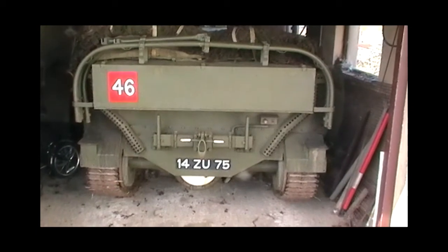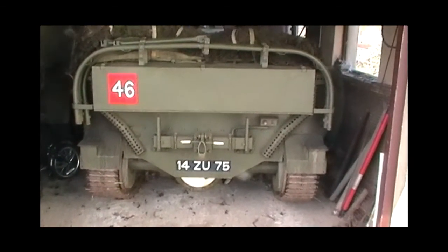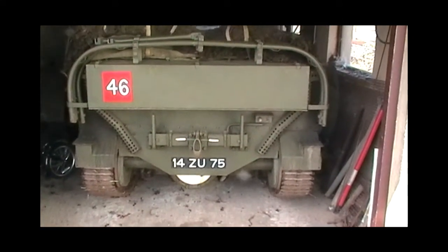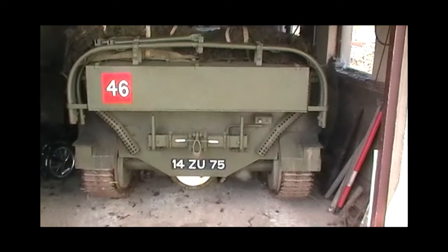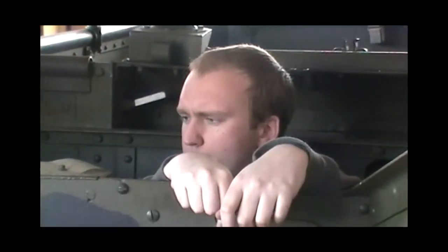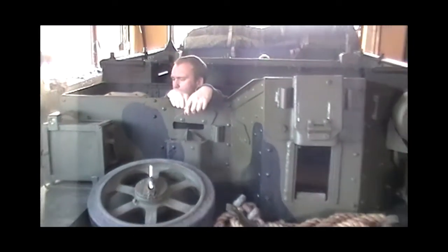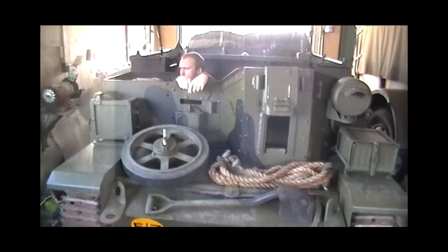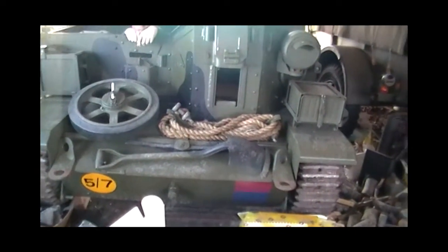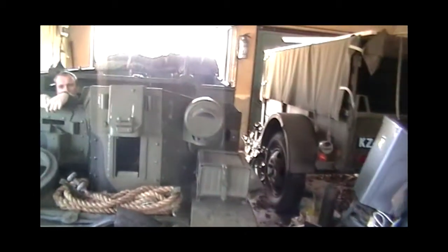Welcome to this video for Armourworld. This is just a quick one, as I don't have too much video footage for this. This is covering the Windsor Carrier, which was built by Ford in Canada between 1944 and 1945. This particular vehicle is owned by myself and my dad. My dad acquired it as scrap from Pound Scrapyard in Portsmouth in the late 1980s. It was completely unrestored when it arrived, and over the next 7 years was restored back to fully working order.